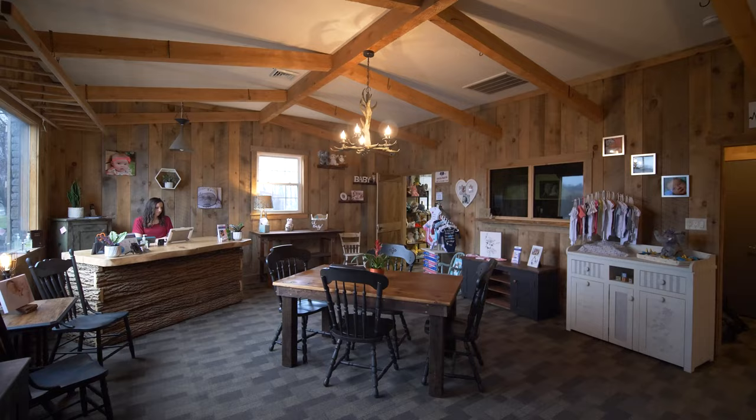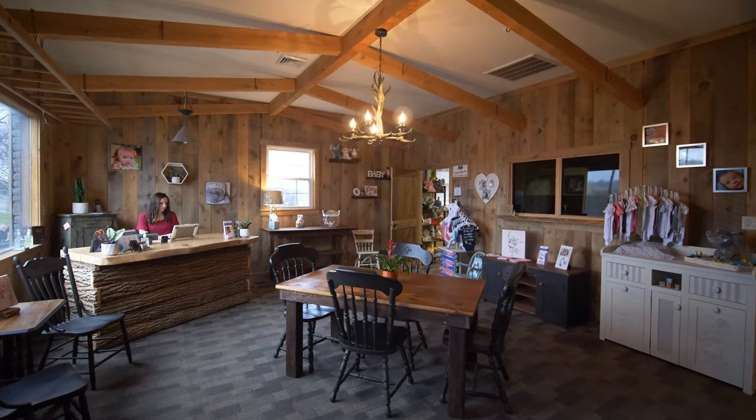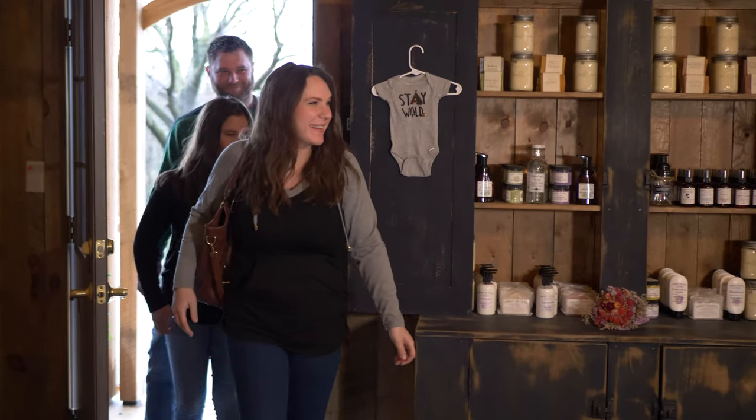At Look How Big, we take great pride in welcoming you into a comfortable environment. The entire family is welcome to be a part of this wonderful time in your lives.